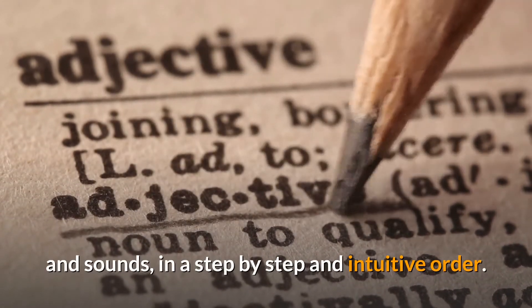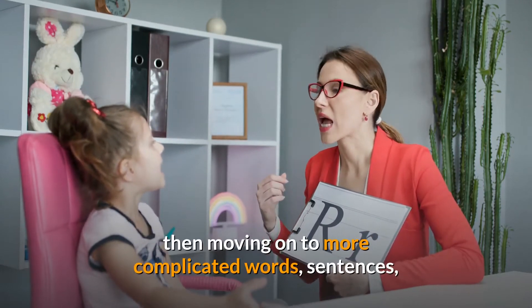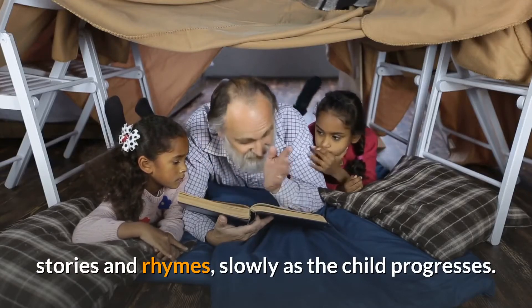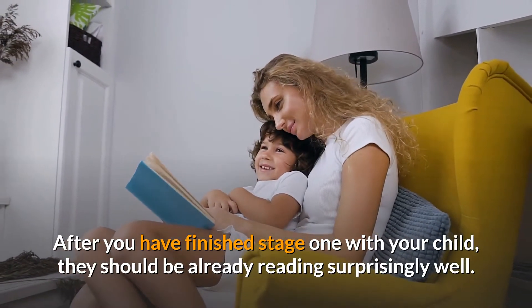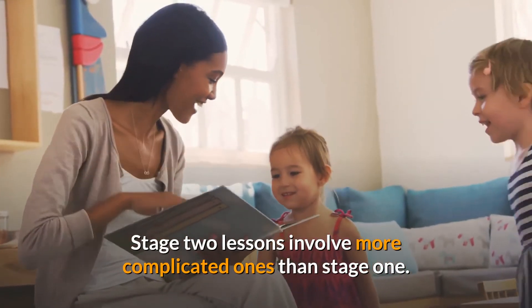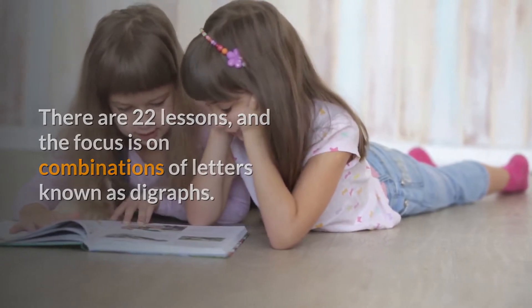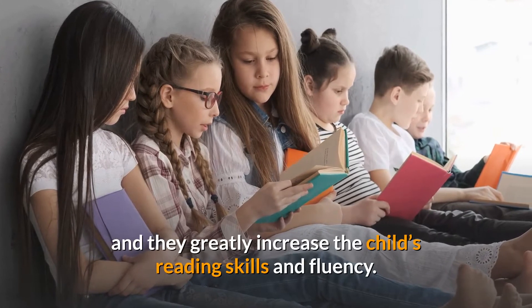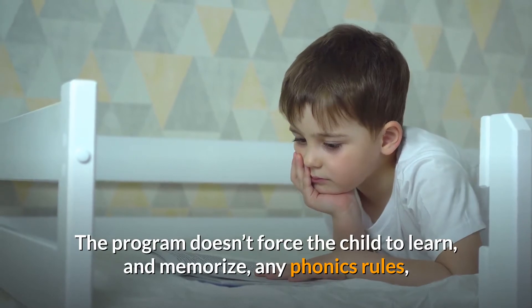In stage one there are 28 lessons covering the alphabet letters and sounds in a step-by-step and intuitive order, starting with very simple words and blending exercises, then moving on to more complicated words, sentences, stories, and rhymes slowly as the child progresses. After you have finished stage one with your child, they should already be reading surprisingly well. Stage two lessons involve more complicated content — there are 22 lessons and the focus is on combinations of letters known as digraphs. The words, sentences, story lessons, and rhymes are now more advanced and they greatly increase the child's reading skills and fluency.